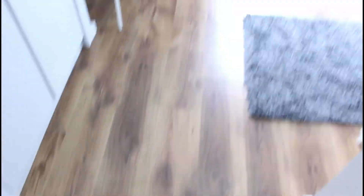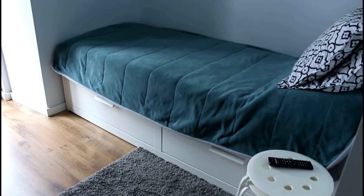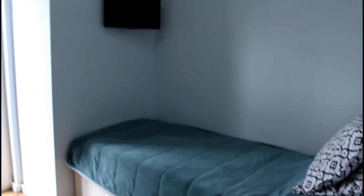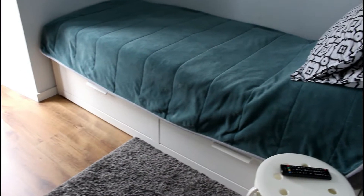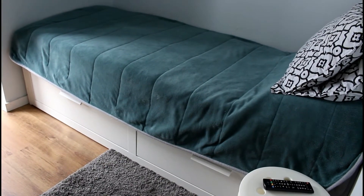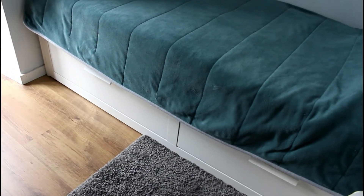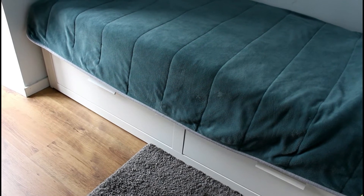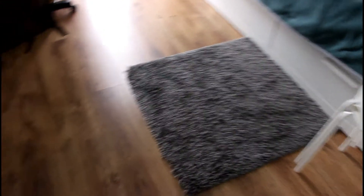Quando a gente sai, aqui do lado direito fica a cama. A gente dobra ela assim, tipo diminui, pra ficar com um pouco mais de espaço durante o dia. Lá é a TV. A cama a gente abre à noite pra dormir, e ela fica um pouco maior do que uma cama de casal, então é bastante boa. O que ajuda muito são essas gavetas embaixo. Depois eu vou mostrar como eu consigo organizar as minhas roupas num pequeno espaço. A gente tem dois banquinhos aqui e o tapete igual a outra casa.